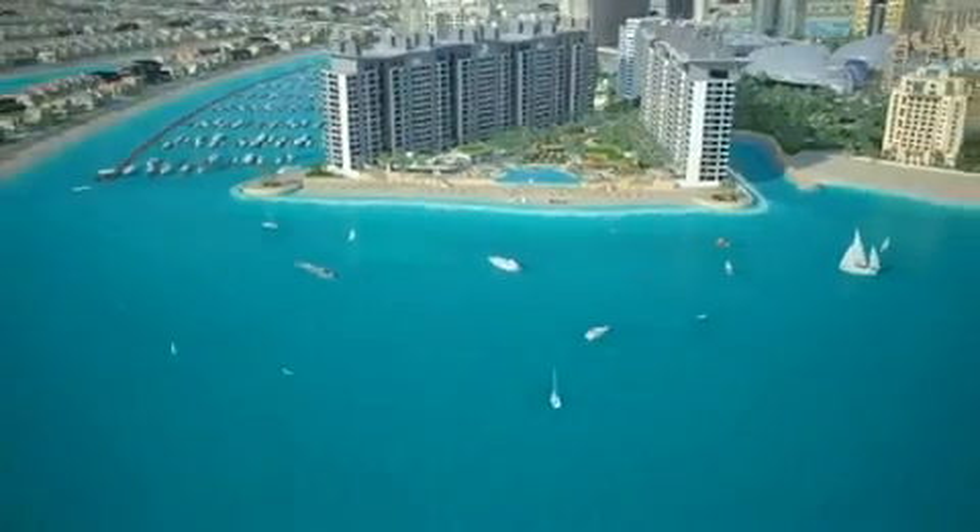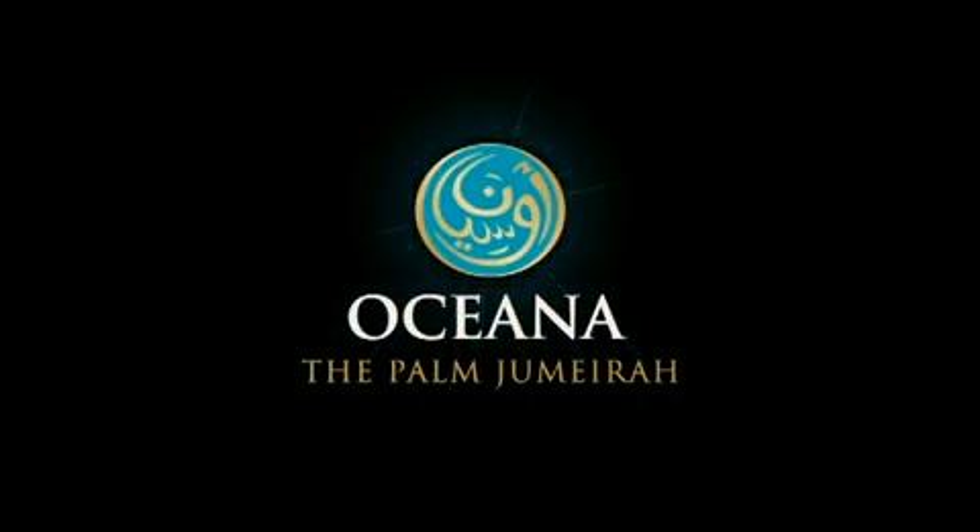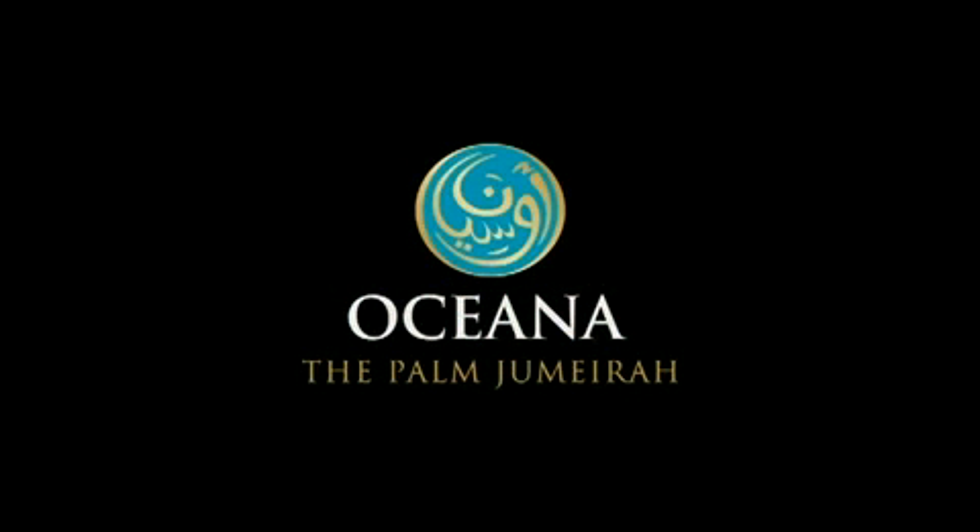With a world of activities inside and right outside the community. Oceana, Pearl of the Palm.